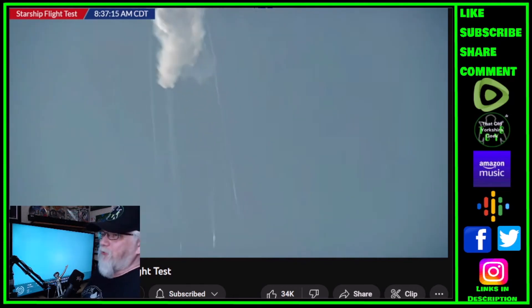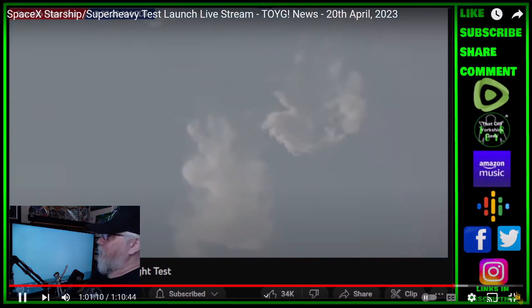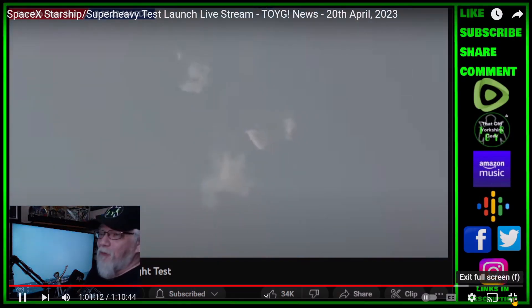The vehicle has broken up — the booster and vehicle have been lost, ending today's test flight. But it left the tower without a doubt, and left a great load of data.